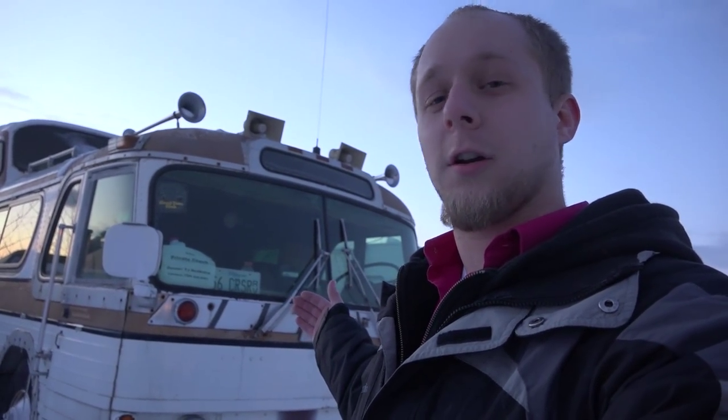Hey everyone, I wanted to take this time to welcome you to my new channel, The Scenic Cruisers. My name is TJ, and this channel will be highlighting my restoration and conversion of this GM Scenic Cruiser 4501.